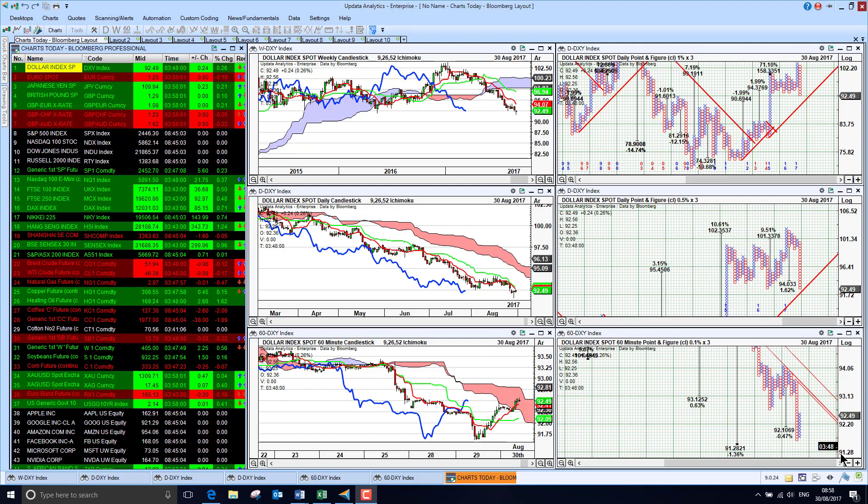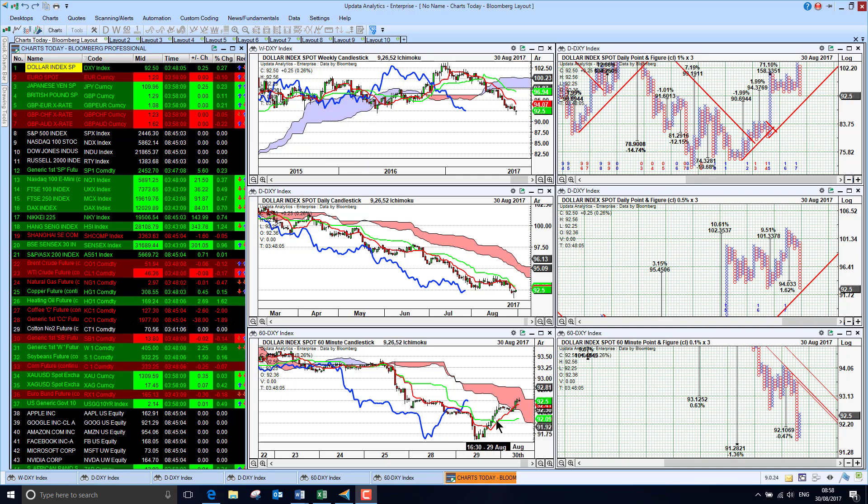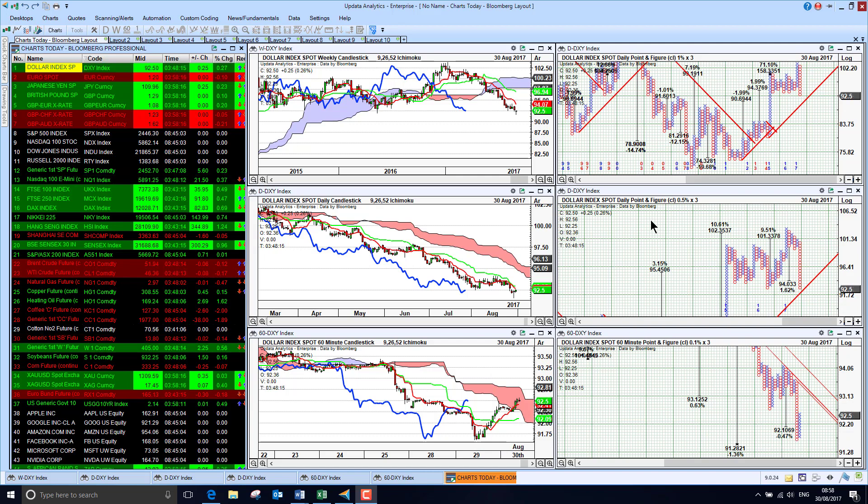Welcome to Charts Today. My name is David Linton and today's edition for Wednesday the 30th of August comes to you from London. The dollar is making quite a strong recovery yesterday and this morning, so political risks seem to be receding a little bit — quite a big relief rally there.